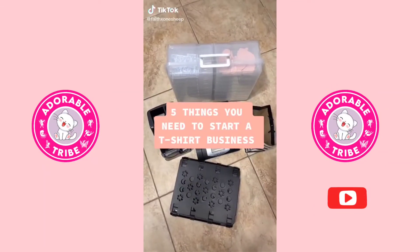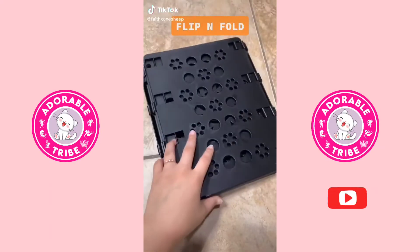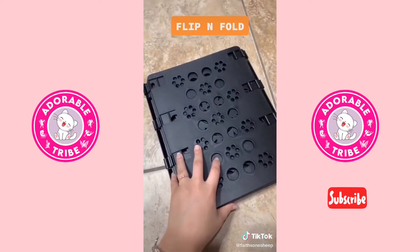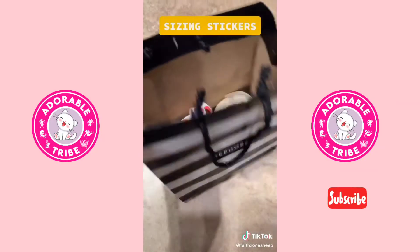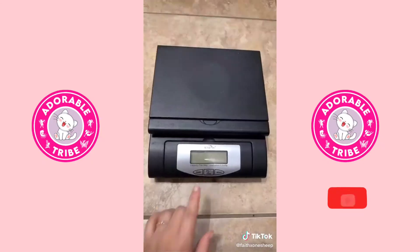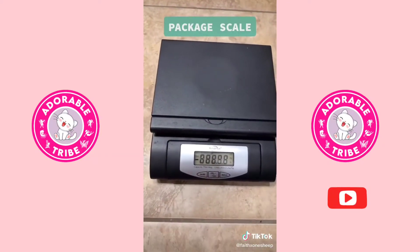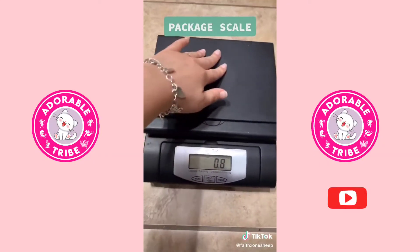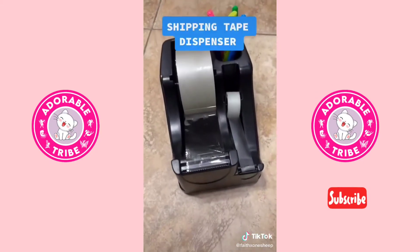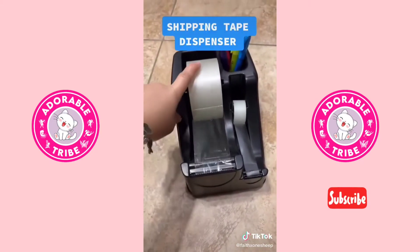Here are five things you need to start your own t-shirt business. This is how I fold all of my t-shirts — if you want to see a video on me using it, leave a comment below. These are my sizing stickers that I keep in a bag and they really help me whenever I'm trying to pack my orders. This is a way scale and they have different brands of scales, but you definitely need one whenever you're trying to ship orders.